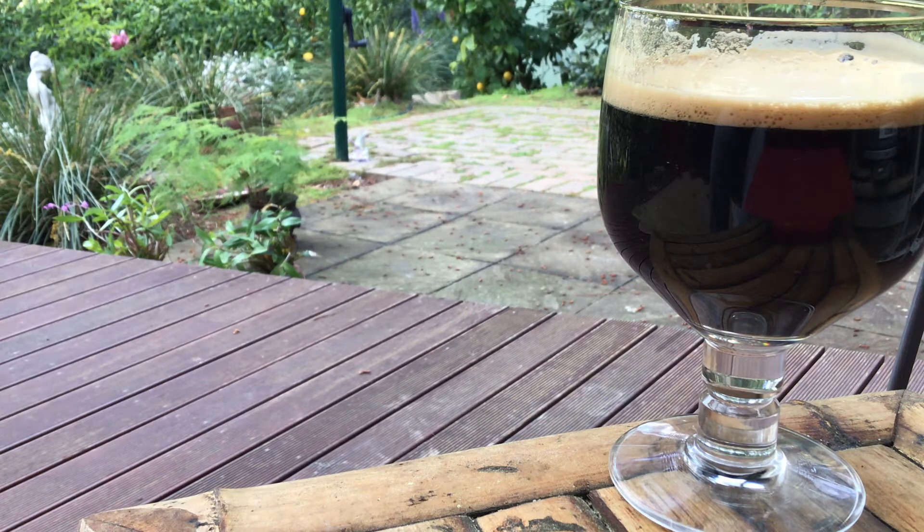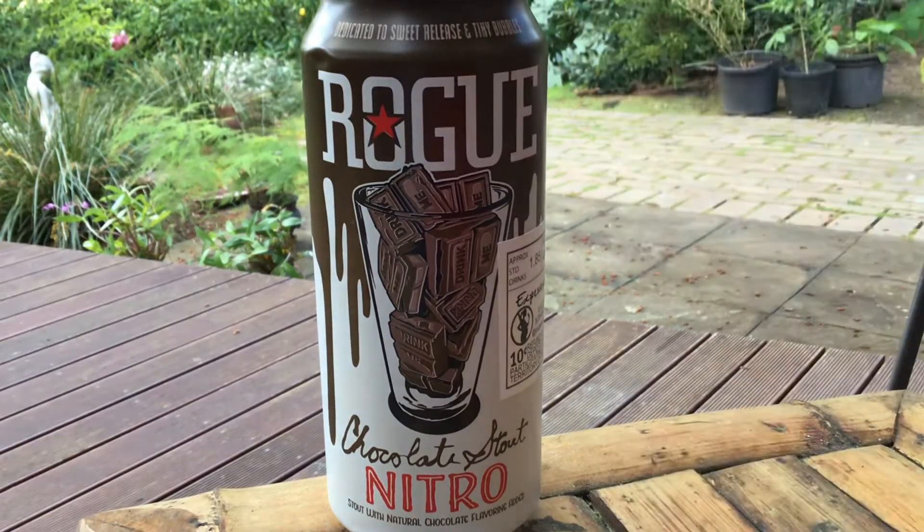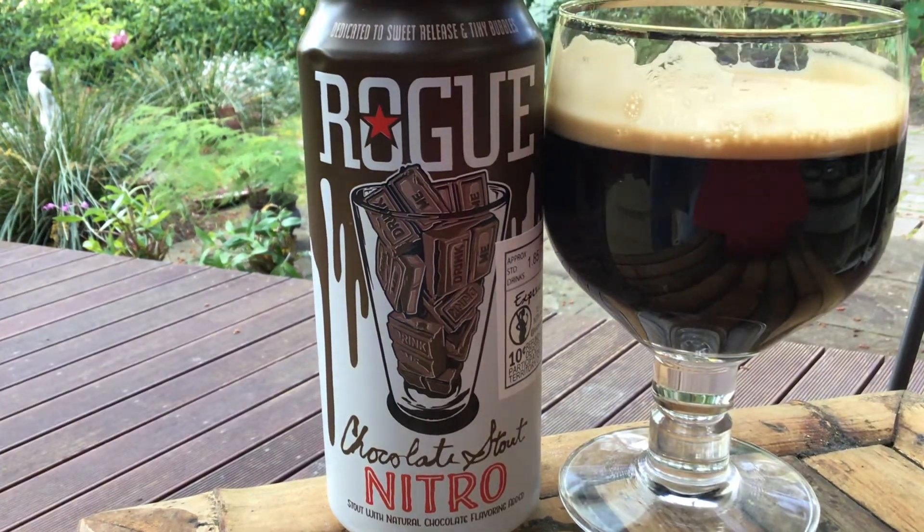Drink it straight out of the can — to see the cascade of tiny bubbles, open it and quickly turn it upside down over a glass. Did it wrong again. Enjoy the show — there was no show here, sorry. Very intense chocolate. Not getting much of anything else though. Creamy as. Lovely.